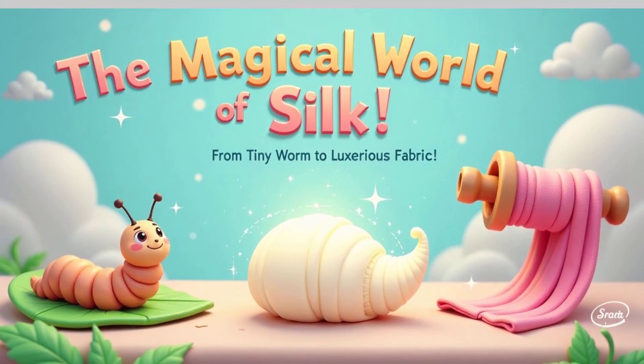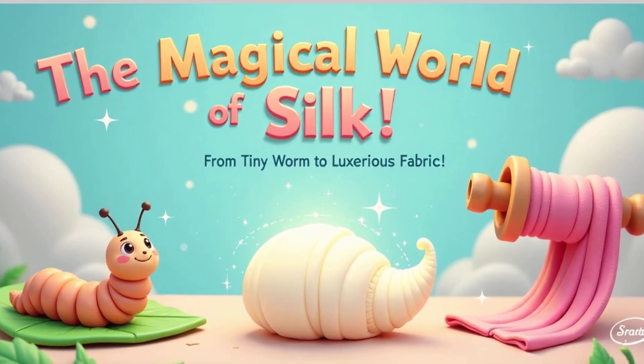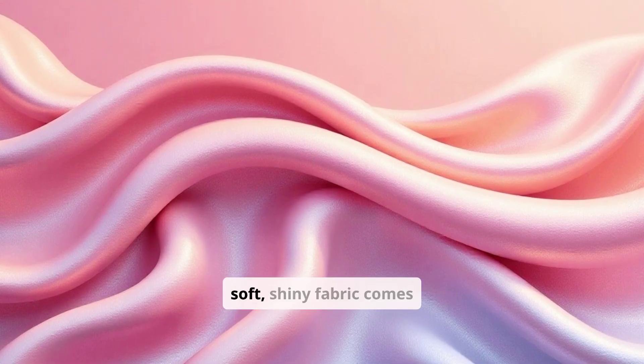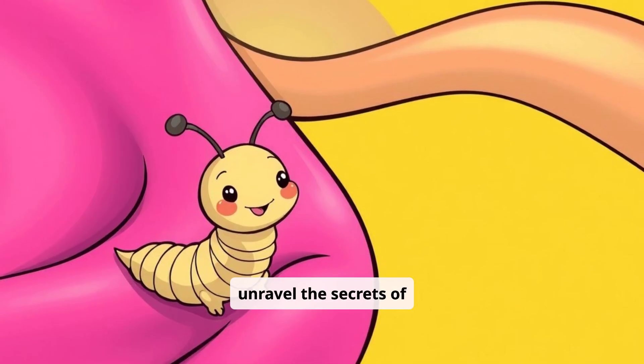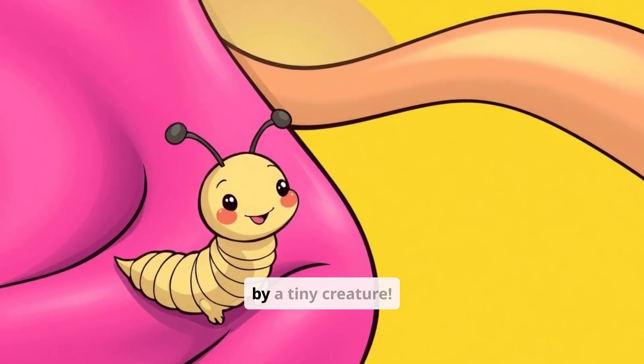The Magical World of Silk: From Tiny Worm to Luxurious Fabric. Ever wondered where that super soft, shiny fabric comes from? Get ready to unravel the secrets of silk, a magical material made by a tiny creature.